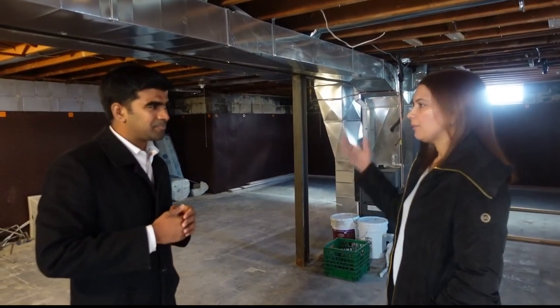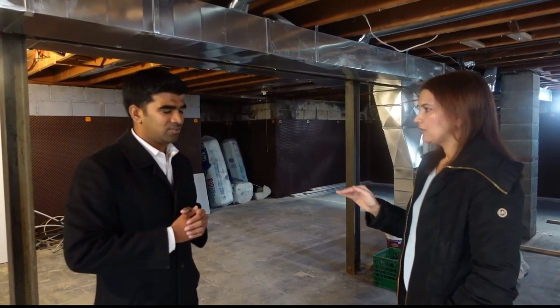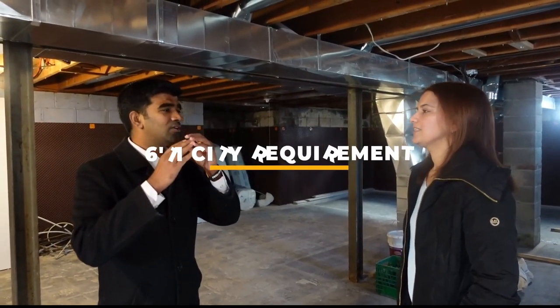Once you confirm with the city that the property is eligible, you know you're good to go. For what to look for specifically in the property: you want to make sure the layout works and that the height is right in the basement. The city's minimum requirement is 6'11" finished. I always look for seven feet and above, because after you put in drywall and flooring you'll lose a couple inches. Always look for a property with at least seven feet of ceiling height.